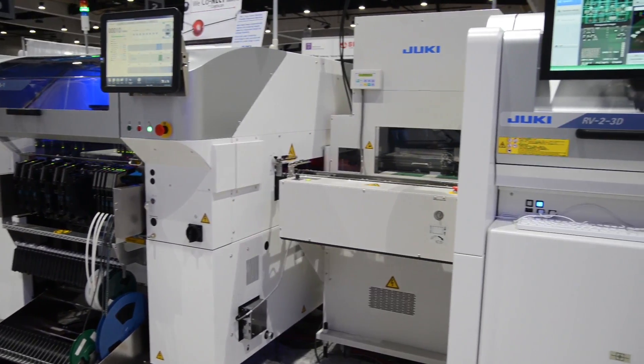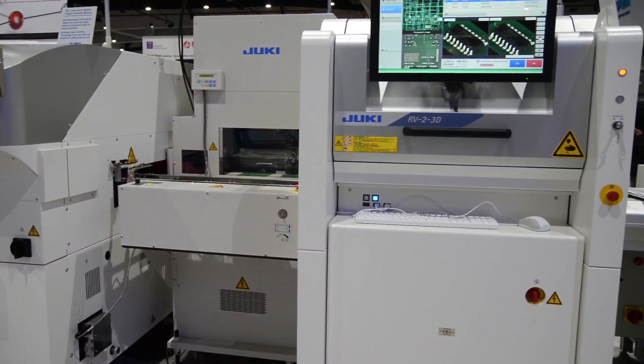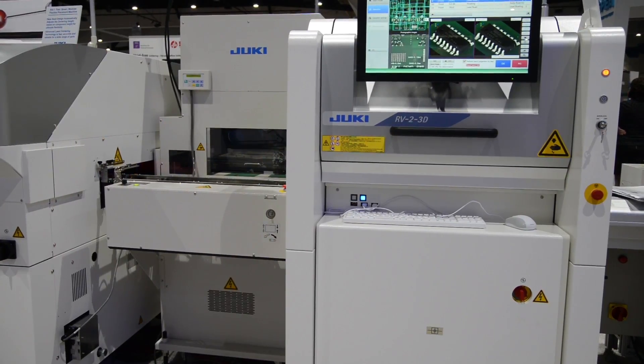This machine will run at approximately 25 to 80 centimeters square per second, and we can adjust the field of view through the software.